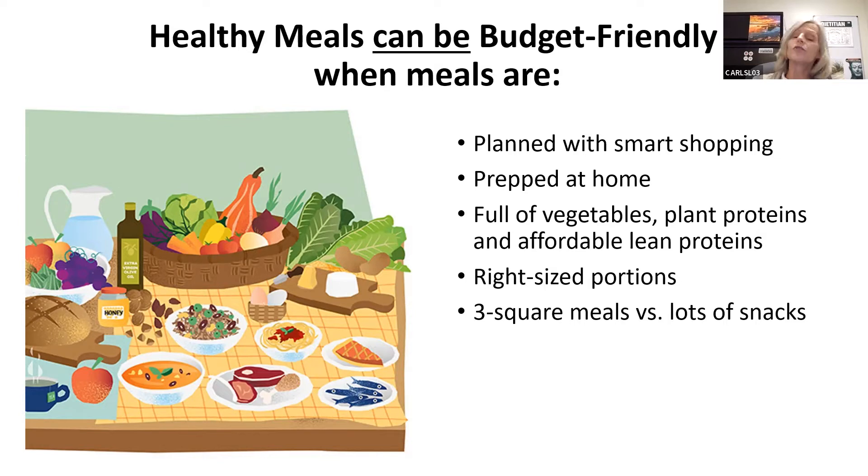If you make your meals full of vegetables and proteins, if you have right-size portions — not too big but also not too small — and if you focus on meals versus snacks, you're going to be in good shape.